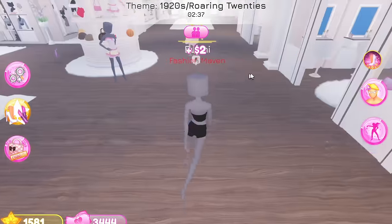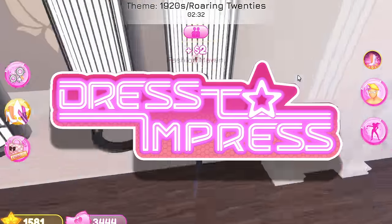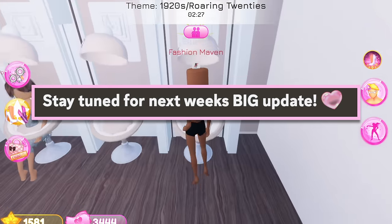Hey everyone, Ashley Bunny here, and today we are back on Dress to Impress. We have a mini update, and this is the mini update before the big update that is coming next week, confirmed by GG.